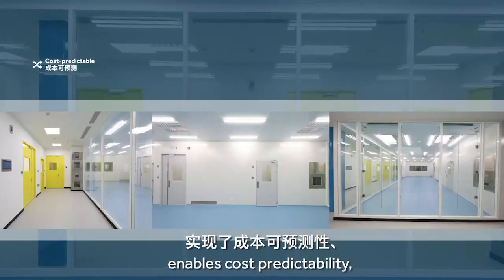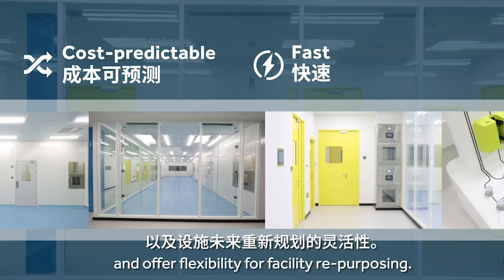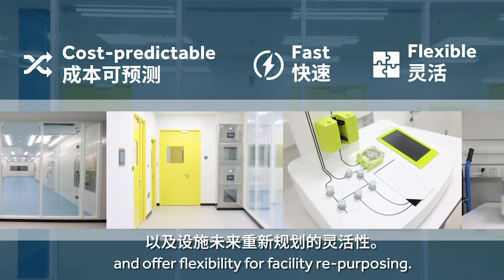The sustainable solution enables cost predictability, speed to market, and offers flexibility for facility repurposing.